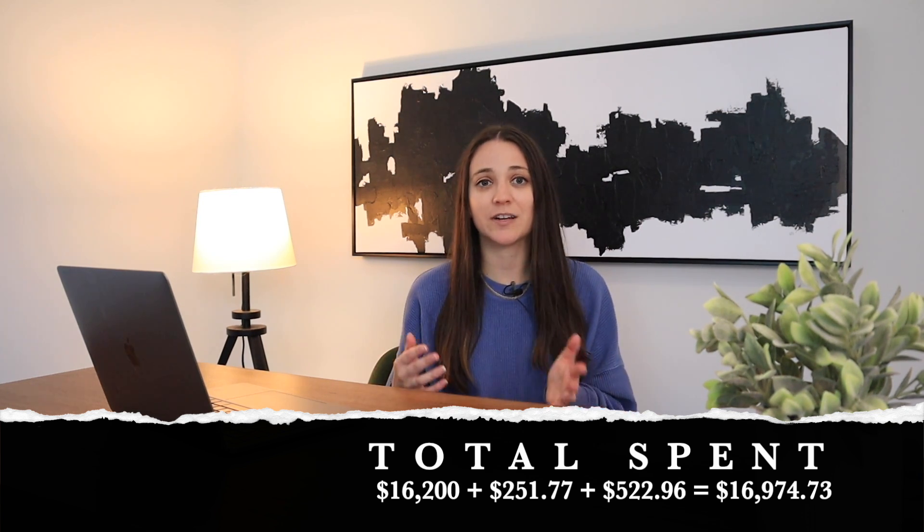To recap: I spent $16,200 on the down payment and monthly payments, $251.77 on charging, and $522.96 on insurance, for a grand total of $16,974.73.